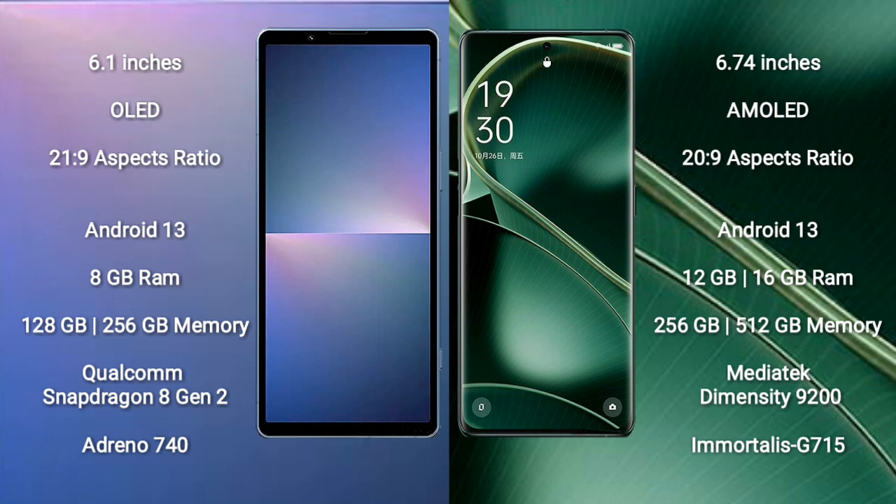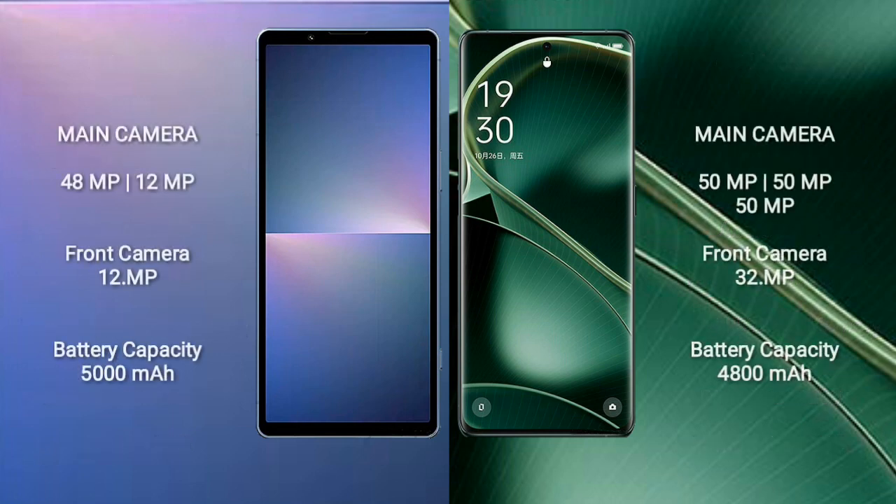The Sony Xperia 5 Mark 5 features a Qualcomm Snapdragon 8 Gen 2 processor with Adreno 740 GPU. The Oppo Find X6 comes with 12GB or 16GB RAM and 256GB or 512GB internal storage, powered by a MediaTek Dimensity 9200 processor with Mali-G710 GPU.